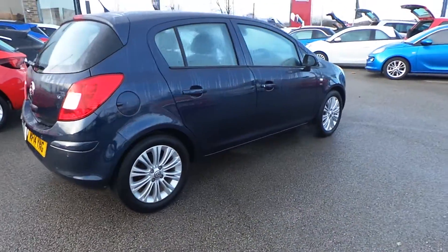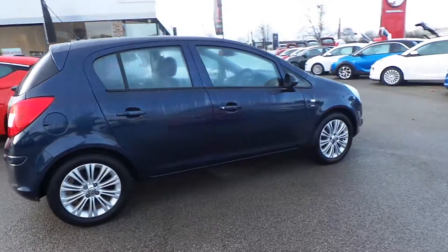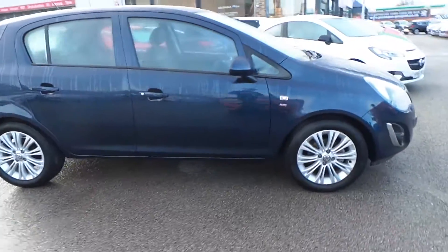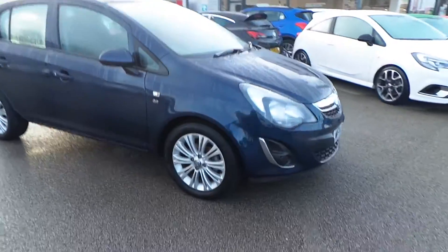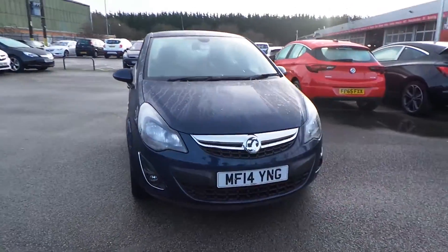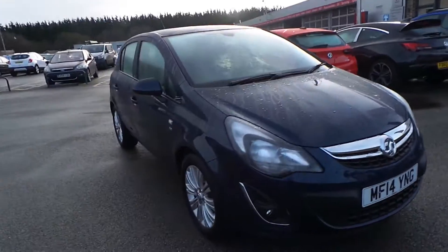Here we have the lovely 1.4 Corsa 5-door SE model — top of the range. Around the front you have got your daytime running lights, spotlights, and obviously complemented with your alloy wheels.